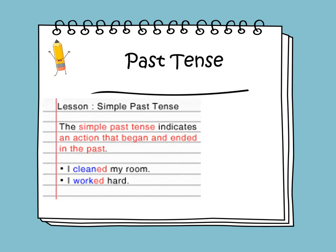The objective of this lesson is to connect the story to prior knowledge, learn to classify information, and describe the information provided by photographs. We will be learning about verbs in the past tense. Simple past tense indicates an action that began and ended in the past. I cleaned my room — 'cleaned' is the verb in past tense. I worked hard.